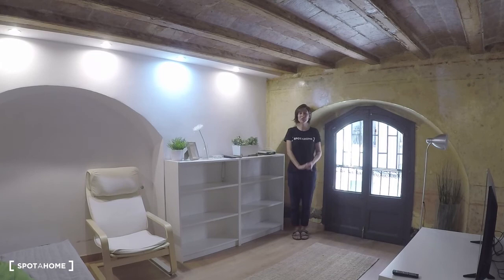Hello, this is Irena from Spot on Barcelona and today we are going to visit this really nice studio in Barcelona.